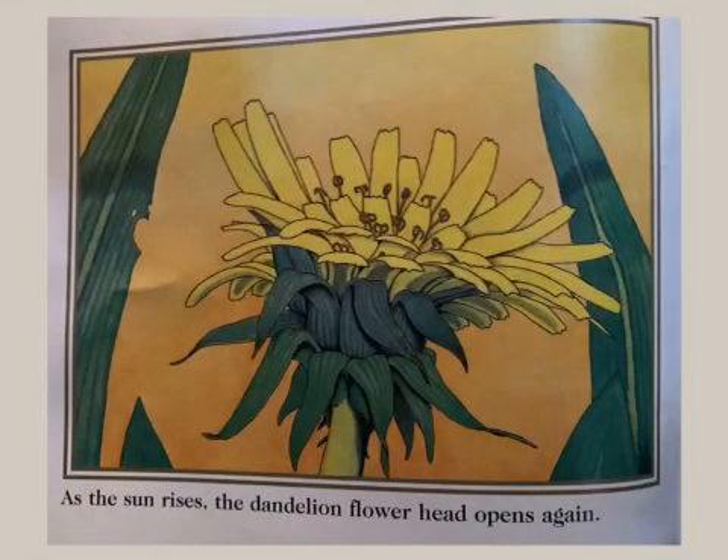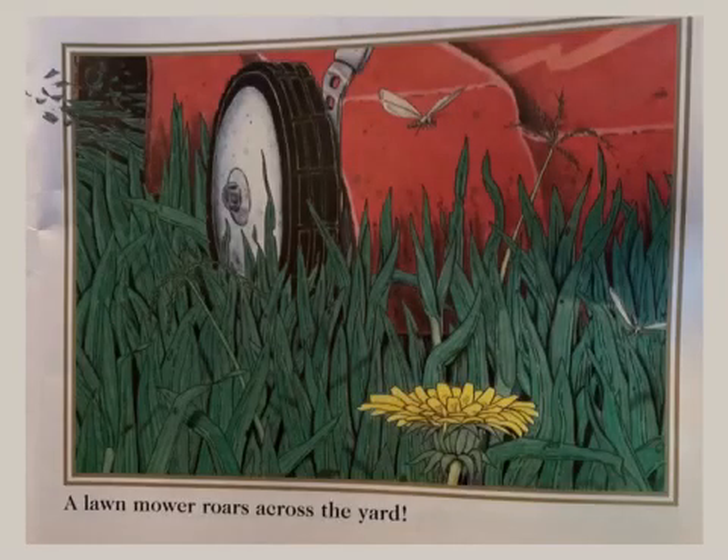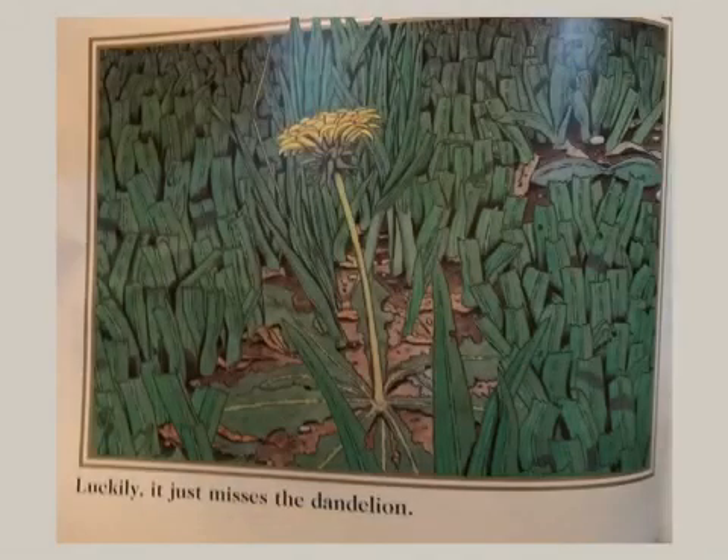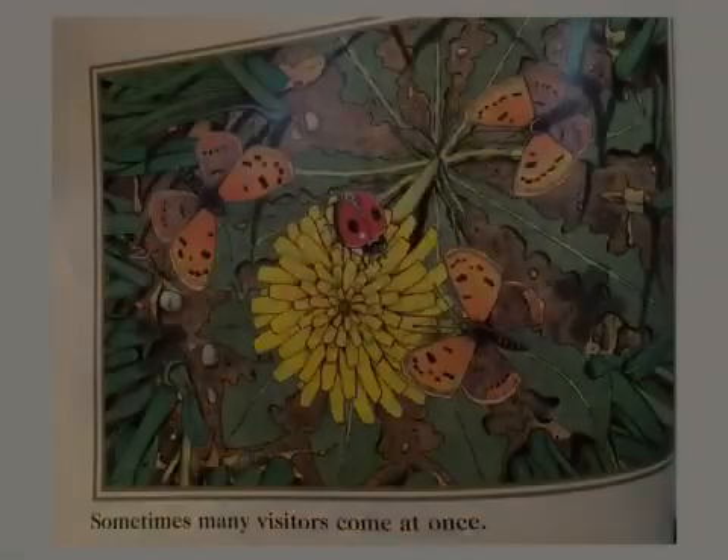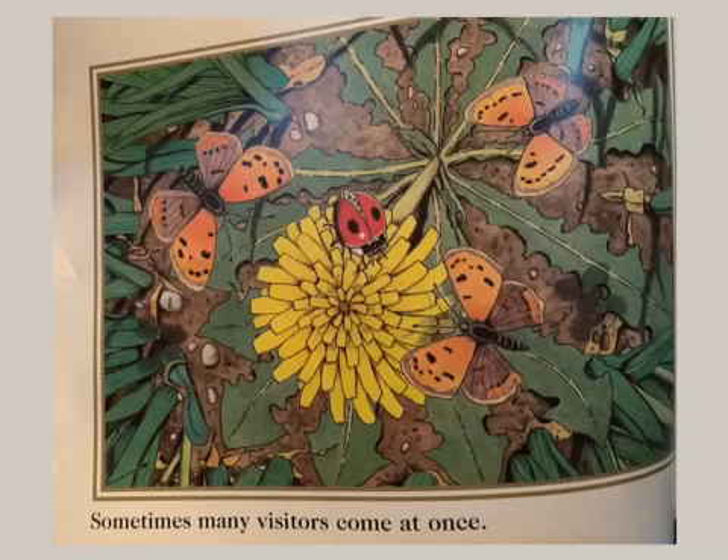As the sun rises, the dandelion flower head opens again. A lawn mower roars across the yard. Luckily, it just misses the dandelion. The dandelion has many visitors. They all like its nectar. Sometimes, many visitors come at once.